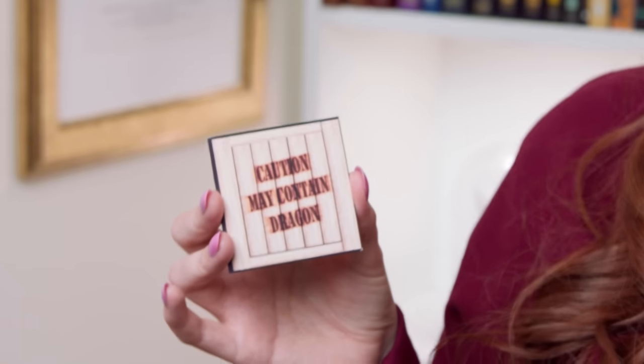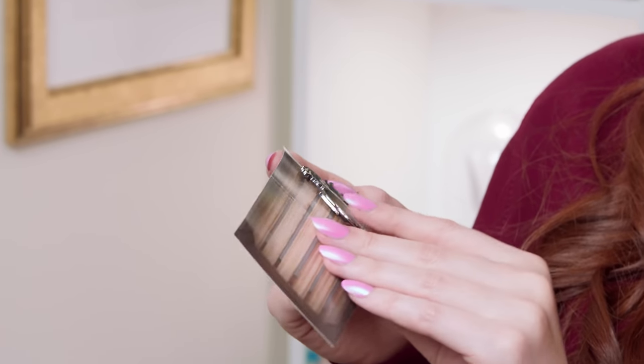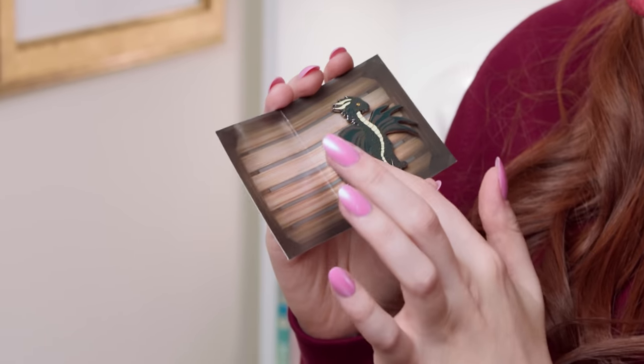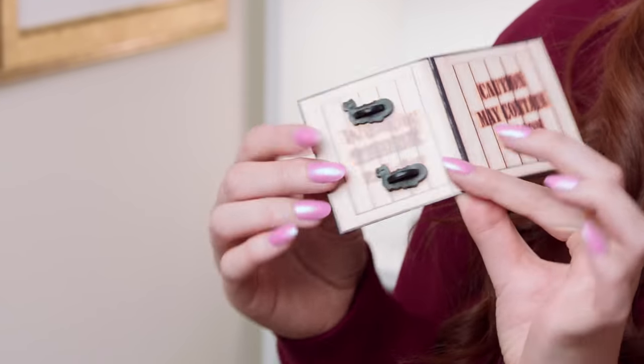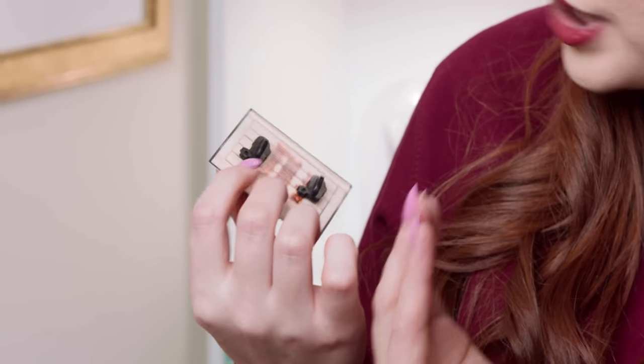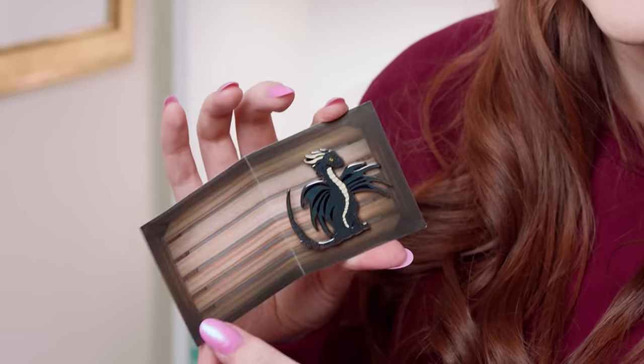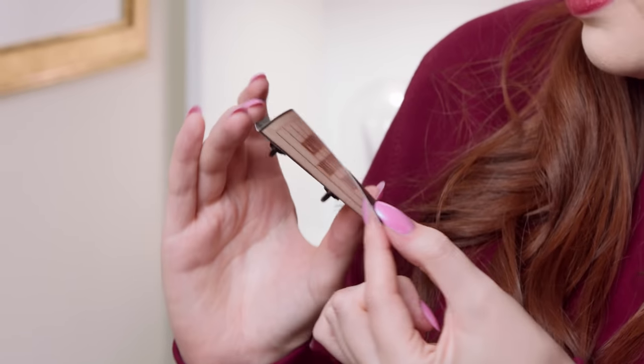We have got a Wizarding Trunk pin. I really like what they've done with the pin card backing — it says 'Caution, may contain a dragon.' Oh, it's so cute! I'm not sure what dragon it's meant to be, but it's really nice. This is hard enamel and the quality looks really nice. We've got a double clasp on the back — they have these really funny shaped clasps and I never know what the shape's meant to be. The pin itself is glorious. I love that they've made a little dragon's cage — I think that's really adorable. I want to name him Doris. Doris the dragon.